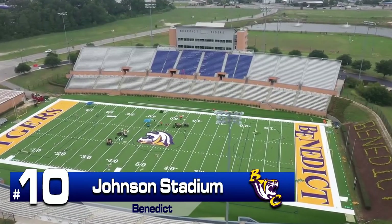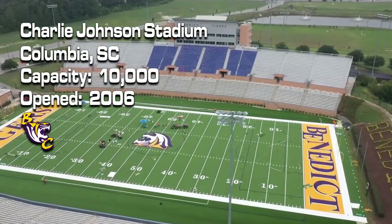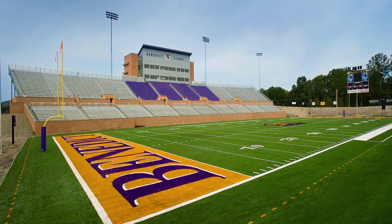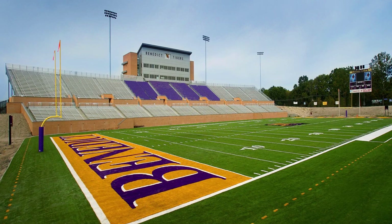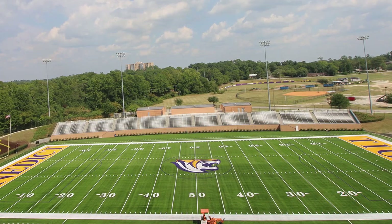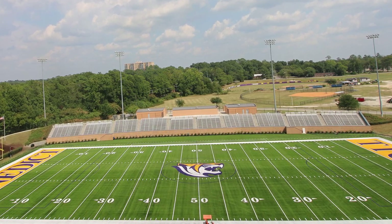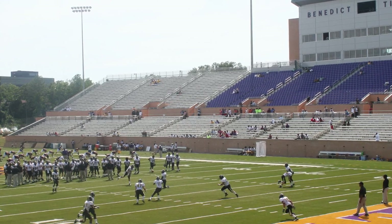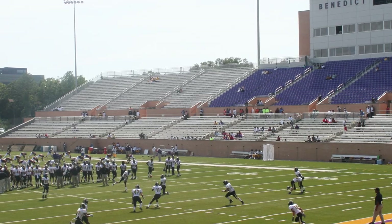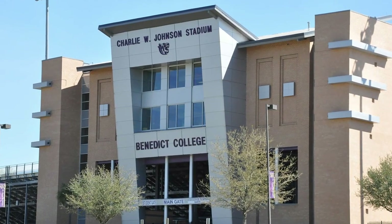Number 10: Charlie W. Johnson Stadium. At a cost of $12 million, Johnson Stadium opened in 2006 and is the best stadium in the SIEC. It can seat 10,000 fans and the configuration allows for expansion to hold 15,000. In 2019, it saw the addition of artificial turf and a new digital scoreboard that is the largest in their league. Modern facilities on both sides of the stadium are easily accessible by fans, and the modern press box includes guest services, suites, and classrooms, in addition to serving the needs of the media.